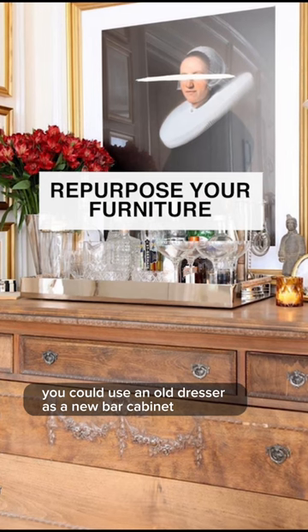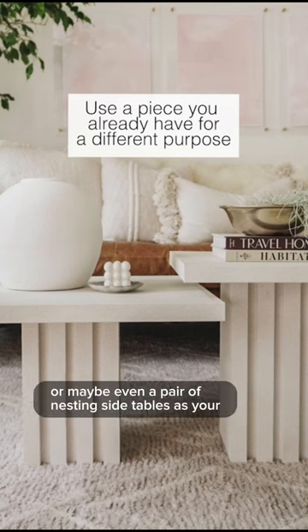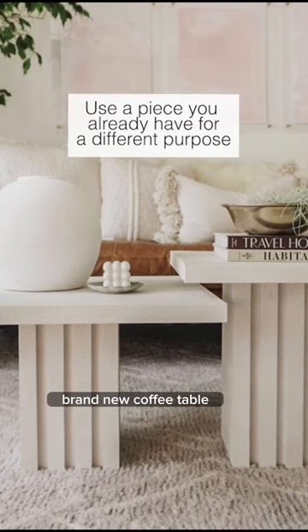Repurpose your furniture. You can use an old dresser as a new bar cabinet, or maybe even a pair of nesting side tables as your brand new coffee table.